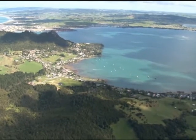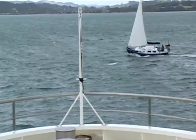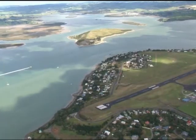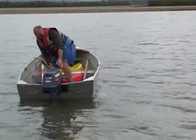The long channel up to Whangarei has very strong tides. Ships over 500 tonnes have right of way and the width of the channel does not allow any alteration of course. Small craft must keep well clear.